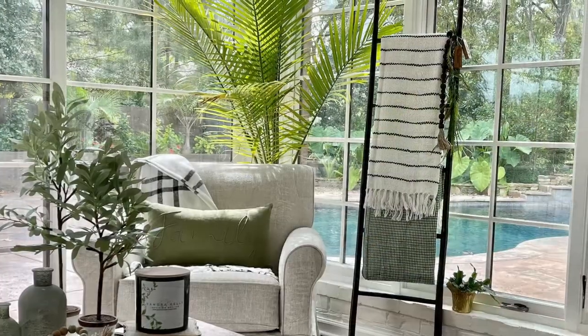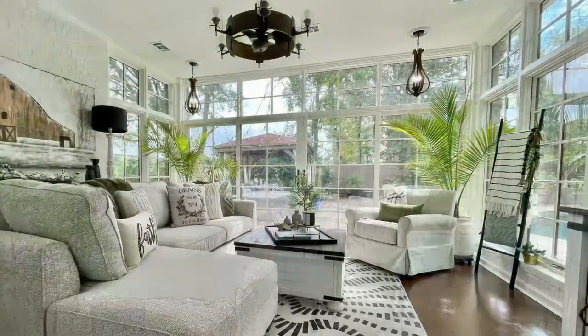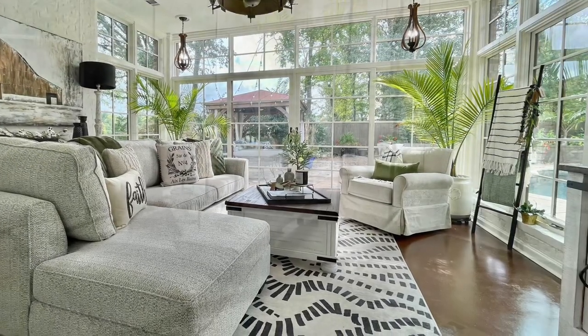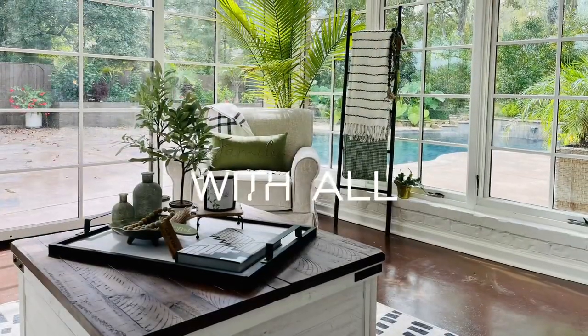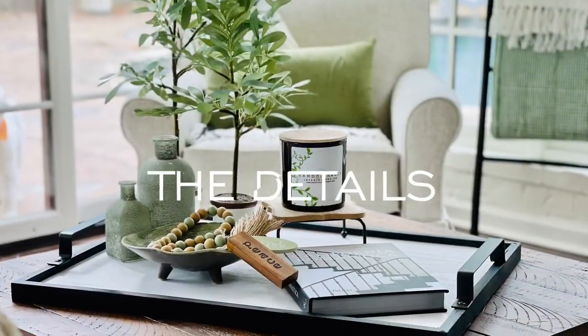Oh my god, he's so cute! I can't really say that I blame him — this is really a perfect retreat right there in their own home. I know that if I had this in my home I would never really want to leave this space and all of the perfect details.